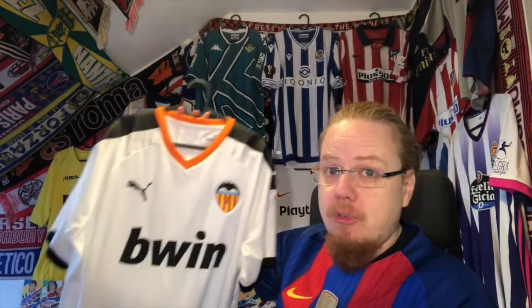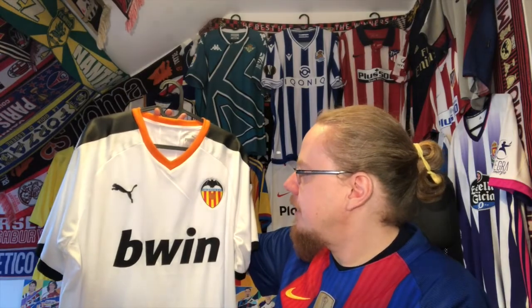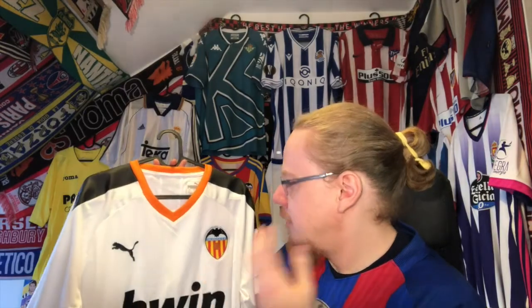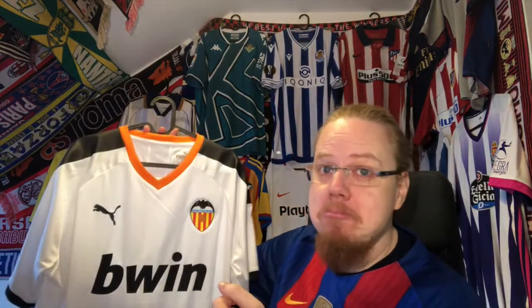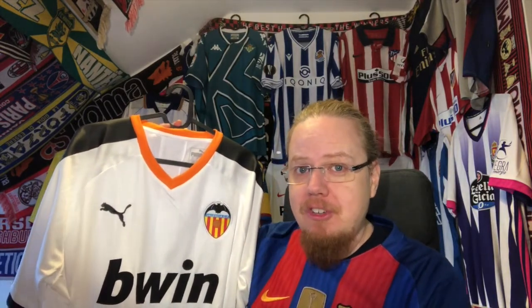I actually think it looks quite nice. I do wonder if it would have looked better in black, but overall I've gotten used to the orange color and think it's a pretty nice shirt. Let me know if you have any memories attached to it. For me, it's the Champions League season where they eliminated Ajax and then were ousted by Atalanta, and that kind of spread Covid all around northern Italy.